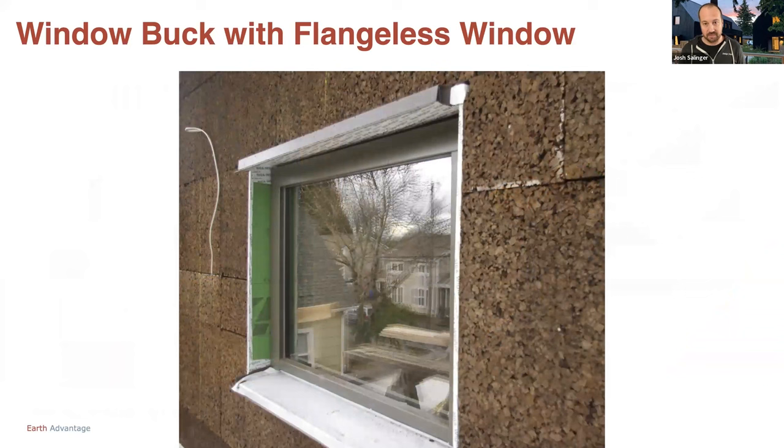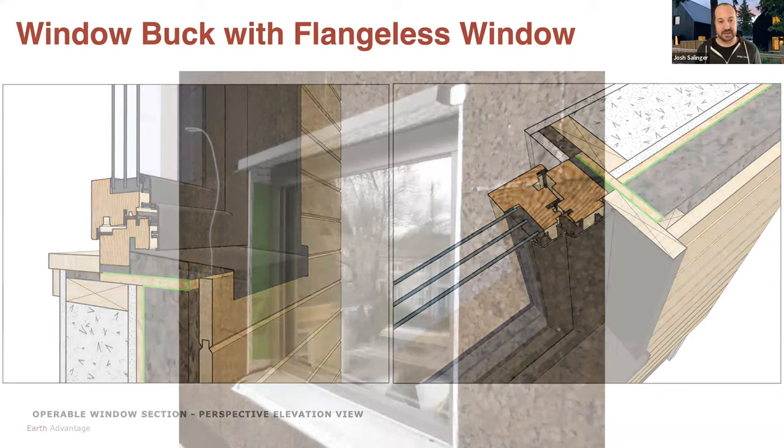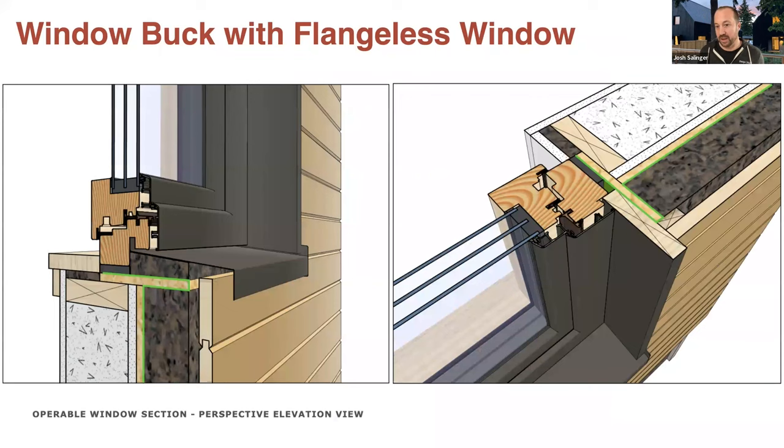Here's a picture of that in real life — you can see the green zip system is part of our window buck that we installed. The window got set in there. We've taped the seams to continue our air barrier. There's a metal pan tucked in underneath the window for bulk water control at the bottom, and a metal flashing going over that buck at the top. The trim then sits up against that buck and butts up against the back of that window, and we install our siding to that piece of trim. It's actually pretty easy once you've done it. I tend to think the flangeless window installs are easier for exterior insulation projects.